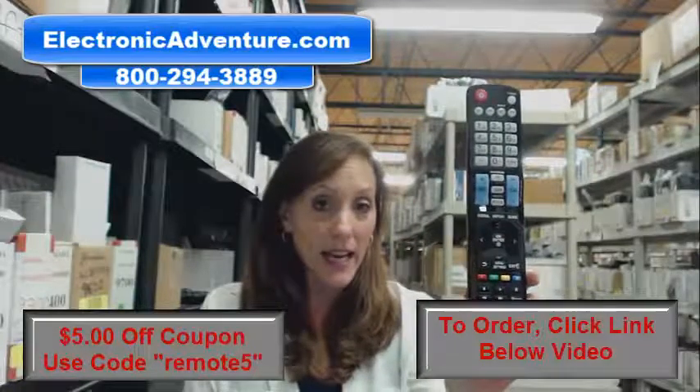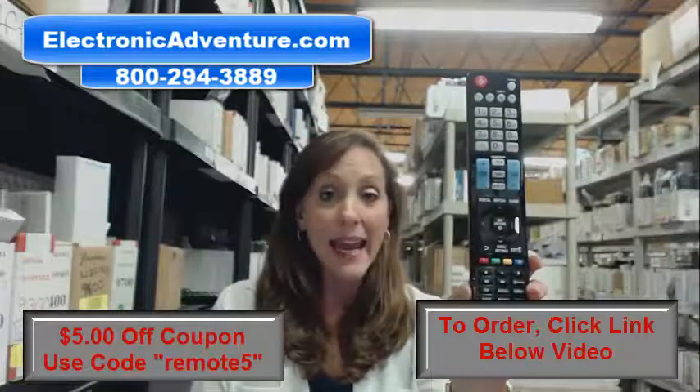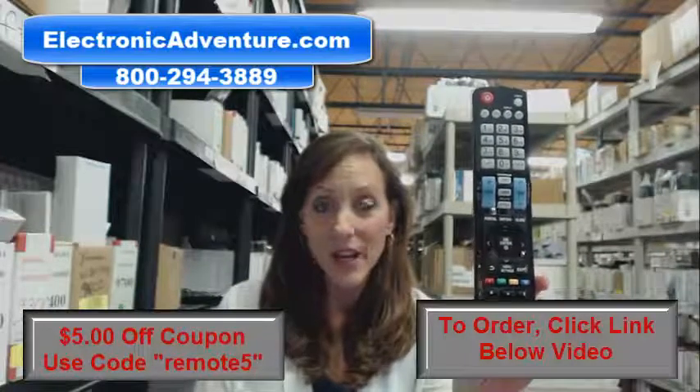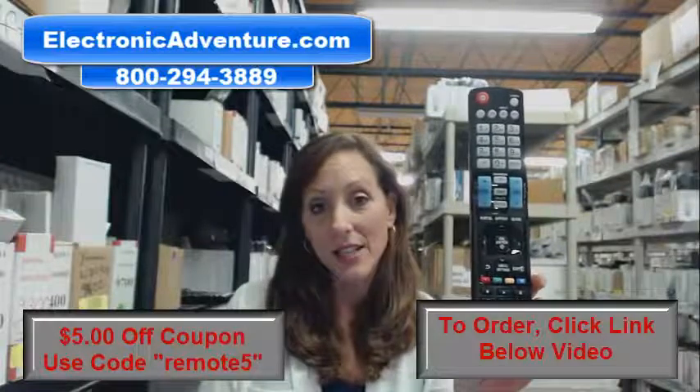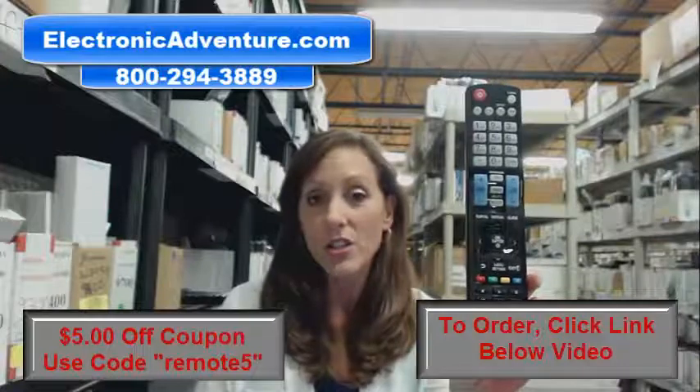So go ahead and place this order today. We're going to ship it out within 24-48 hours. And if you're not 100% satisfied, we offer you a no-questions-asked return policy — no questions asked within 30 days. You can just send it back.